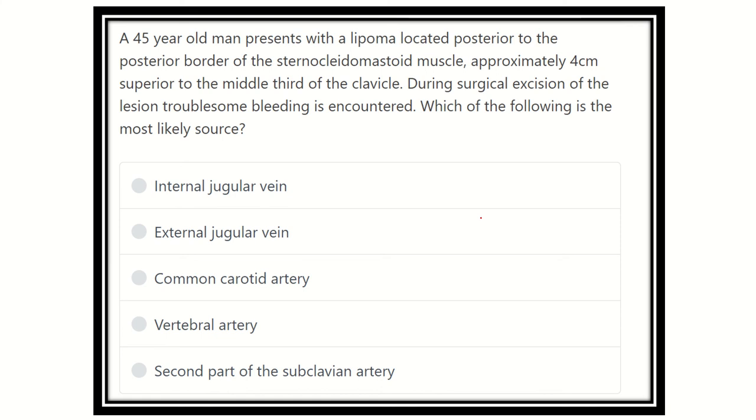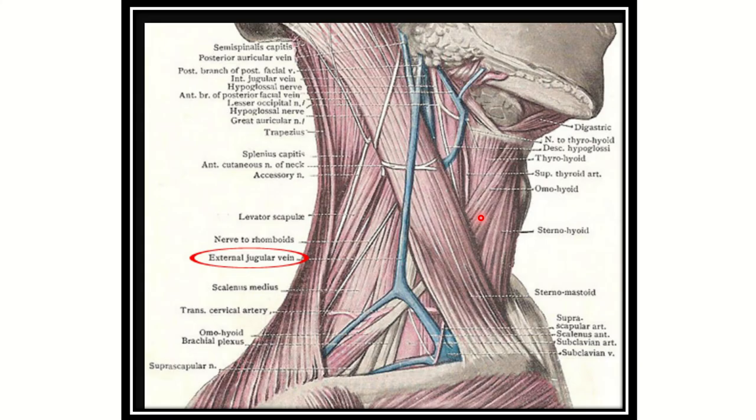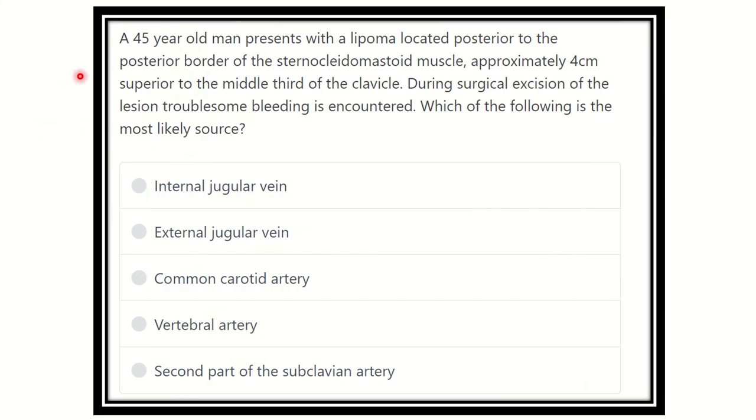Welcome everyone to another question session for MRS exam. Here is the question: a 45-year-old man presents with a lipoma located posterior to the posterior border of the sternocleidomastoid muscle, approximately four centimeters superior to the middle third of the clavicle. During surgical excision, troublesome bleeding is encountered. Which of the following is the most likely source?